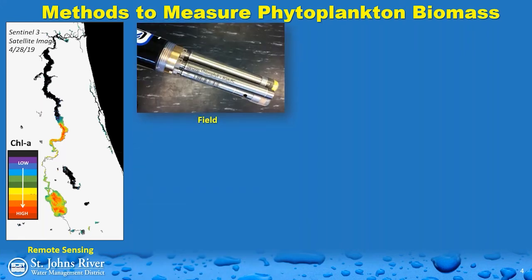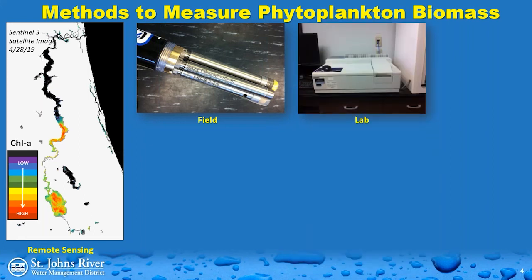We can also take instantaneous measurements with field instruments, such as a chlorophyll A probe that tells us chlorophyll A values in real time. We can also take water samples analyzed at our lab using a spectrophotometer, which is considered the gold standard for measuring chlorophyll A values. Samplers take a water sample in the field, put it on ice, transport it to the lab, and our chemists run it through the machine. The results come days or weeks later, but it's the most accurate measurement of chlorophyll A.